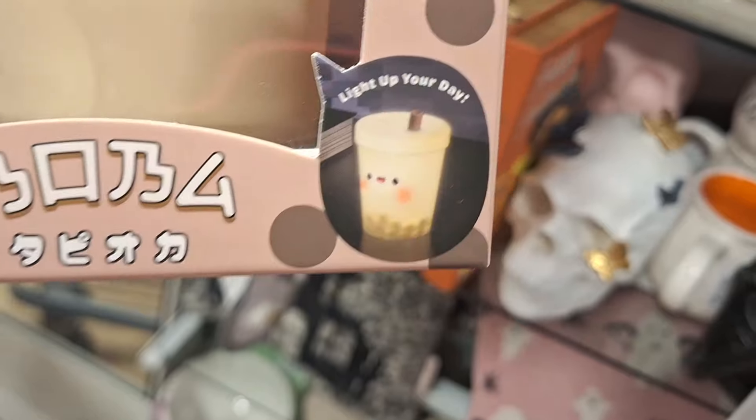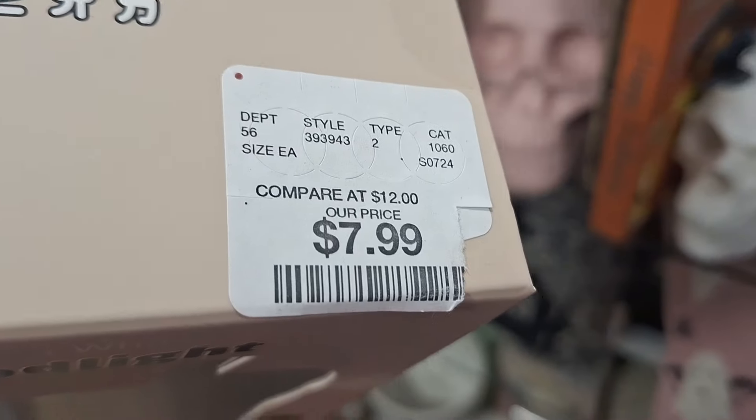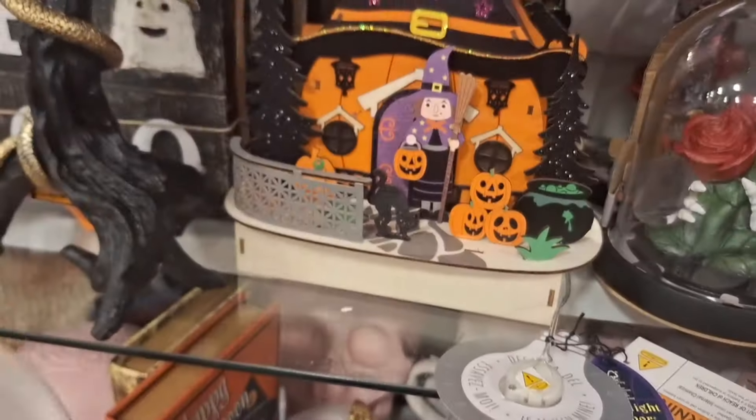What are these? Mood lights - boba! Oh dear lord, these are cuteness overload! $7.99 - not too bad. And they have different ones so you can collect them all.